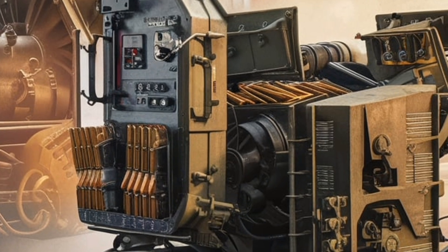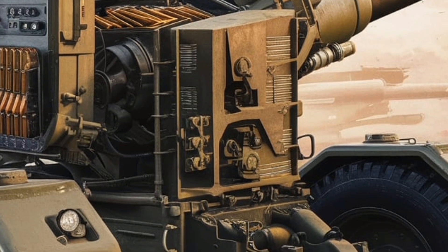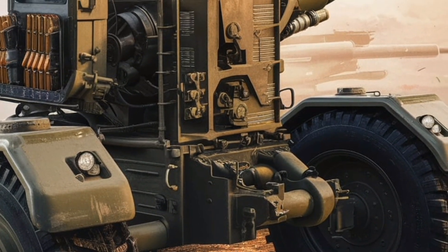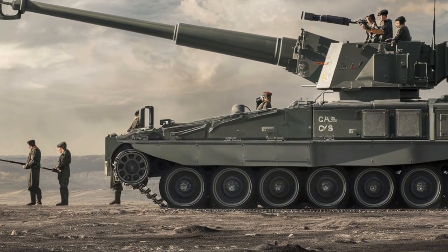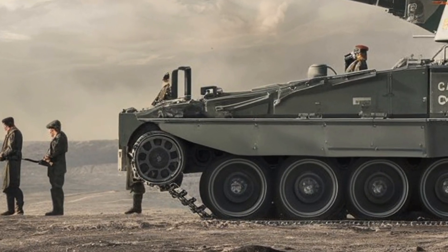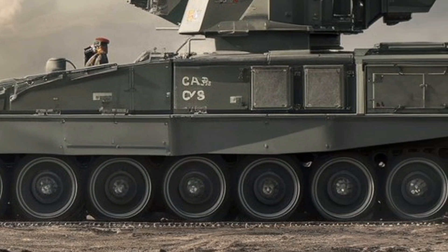When compared to tracked self-propelled howitzers like the German PZH-2000 or the Russian 2S-35 Koalitsia-SV, the Caesar 8x8 offers a different set of advantages. While tracked systems provide heavier armor and all-terrain capability, they are slower and more expensive to operate. The Caesar 8x8, on the other hand, excels in strategic mobility, making it ideal for rapid deployment forces, peacekeeping missions, and counterinsurgency operations.